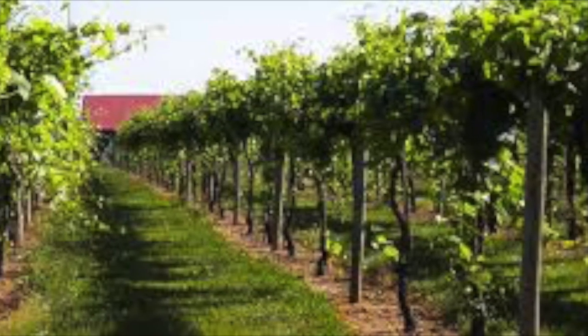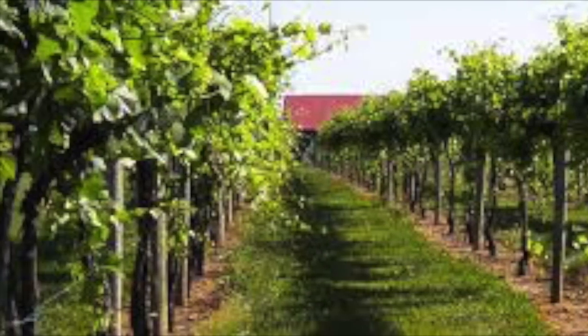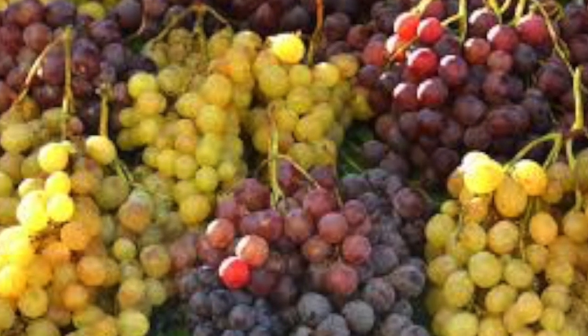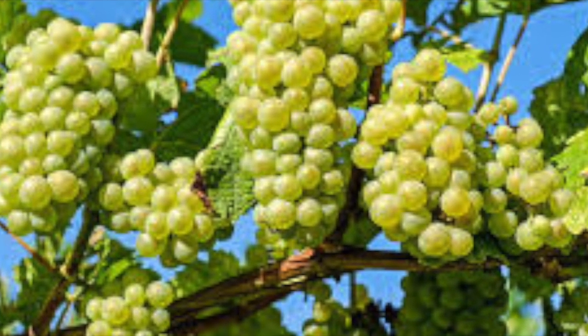It all starts in the vineyard where the grapes are grown. You can't make good wine with bad grapes. There are over 10,000 varieties of grapes; however, about 1,300 are used in winemaking. There are many different varieties of grapes, each of which has a different style and flavor.